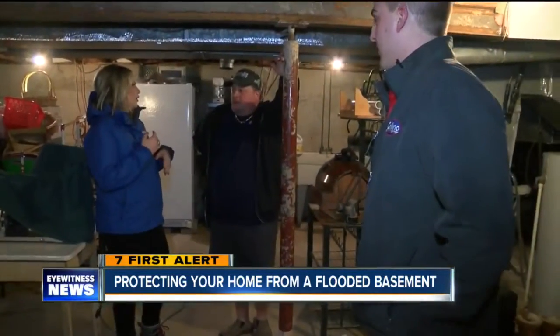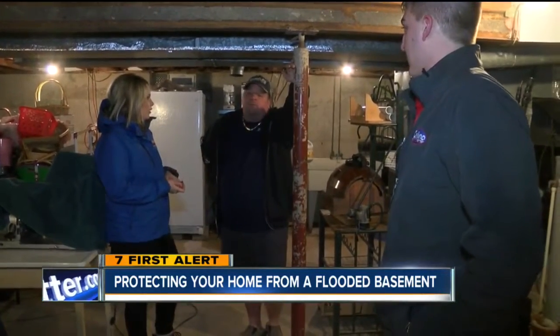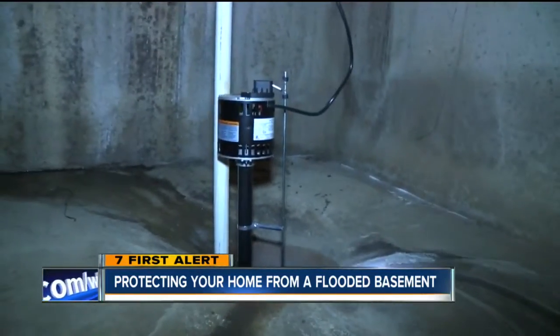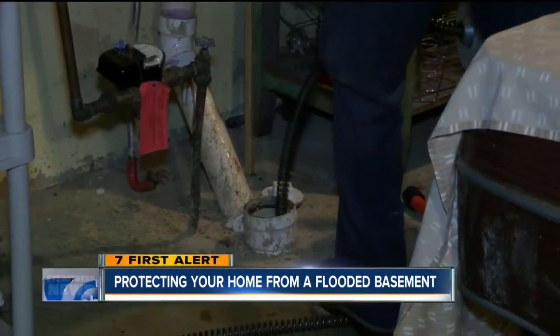But if homeowners don't routinely pay attention to their sewer systems, you could be looking at a much higher cost. Replacing a sump pump could run you about $700, and if you need a new sewer, on average that's three grand.